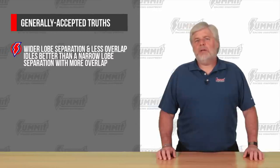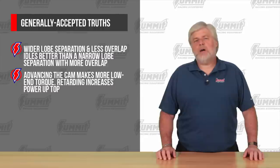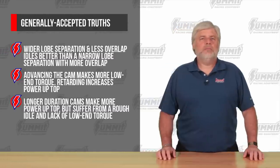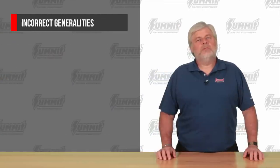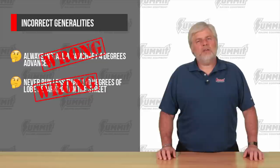All these old methods gave us generally accepted truths: wider lobe separation and less overlap idles better than a narrow lobe separation with more overlap; advancing the cam makes more low-end torque; retarding increases power up top; longer duration cams make more power up top but suffer from a rough idle and lack of low-end torque; and nitrous and blower cams have wider lobe separation numbers.